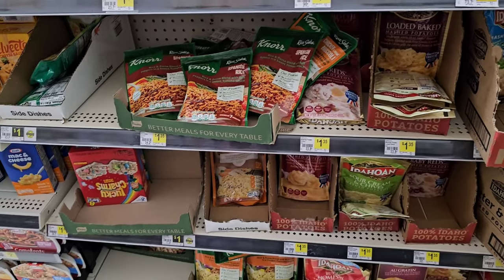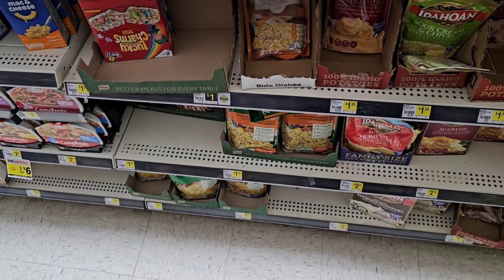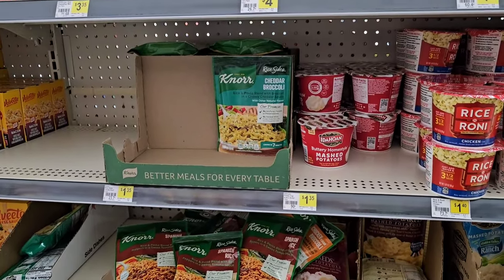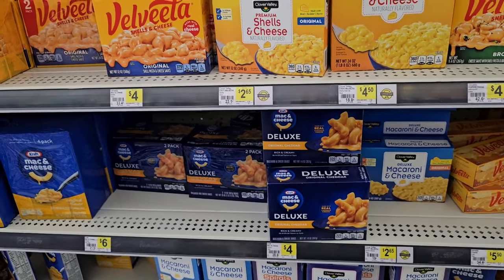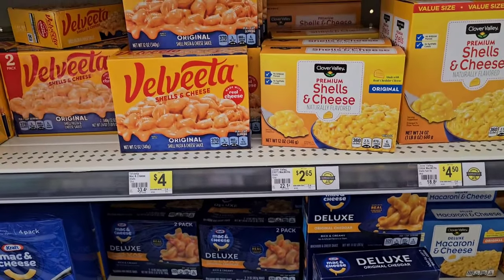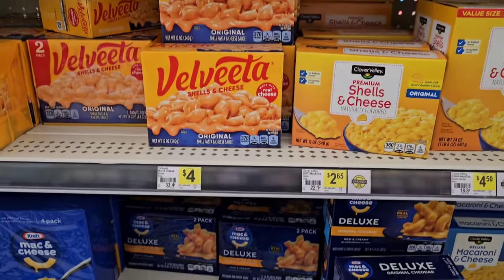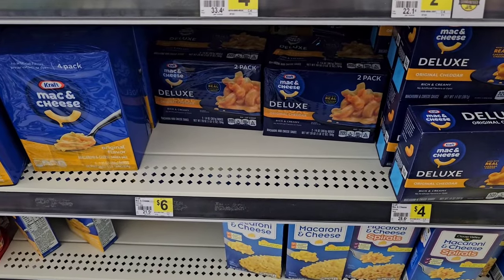They have the Knorr rice and pasta sides for $1.35 here at Dollar General — pretty much same price as everywhere, but it's nice that they sell them. If you buy individually, they're going to be $4. We get a lot of comments on the Velveeta and Kraft mac and cheese, the Deluxe and Creamy Cheeses — $4 a pack here, but if you buy a two-pack, it's $6. I know both of these are $3.79 regular price at Kroger, so the two-pack makes it cheaper.